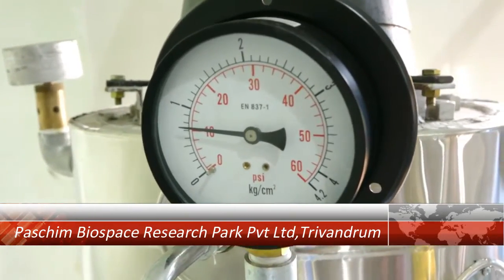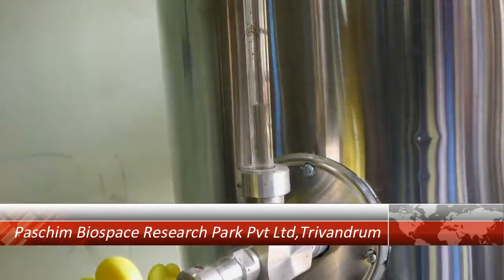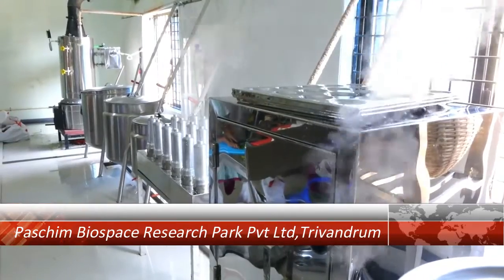The boiler also has meters, valves, etc. for indication and protection. Steam will be sent to many vessels and that will cook various food items.